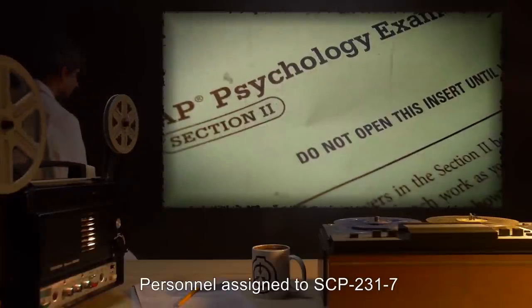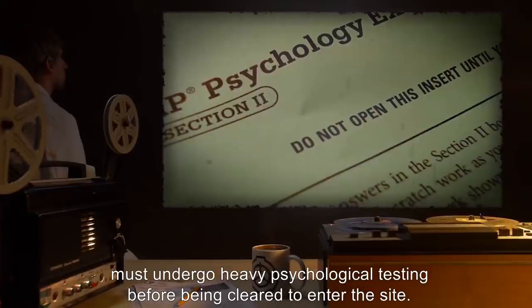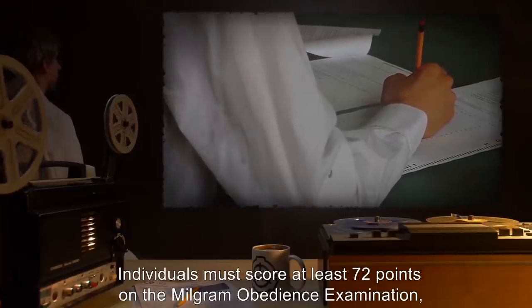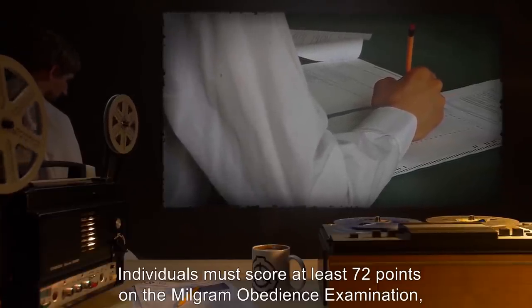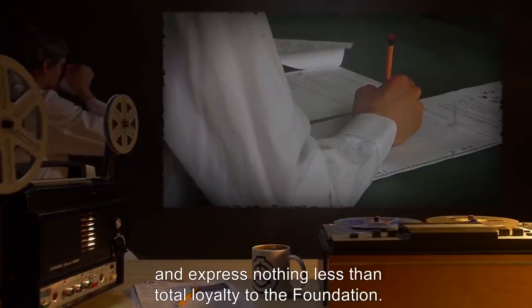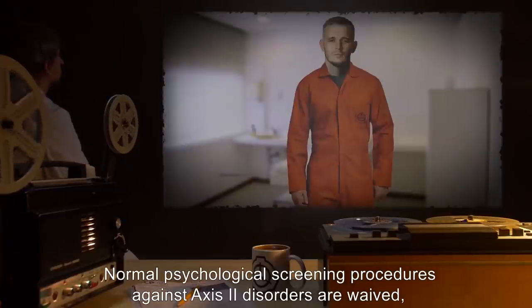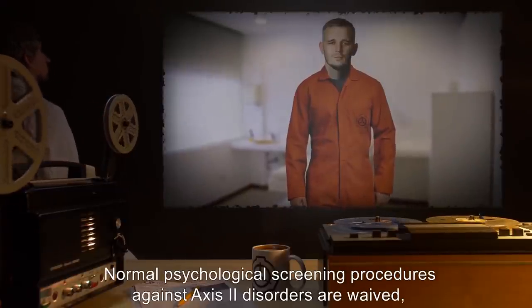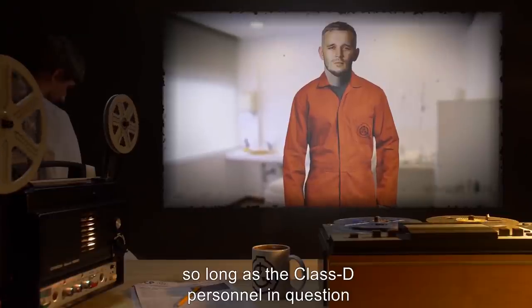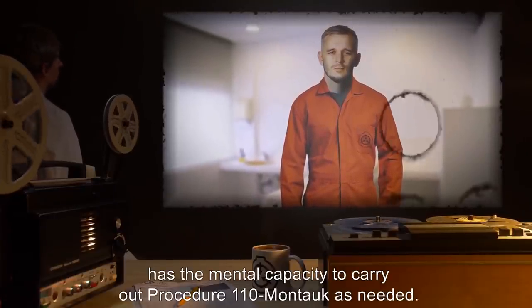Personnel assigned to SCP-2317 must undergo heavy psychological testing before being cleared to enter the site. Individuals must score at least 72 points on the Milgram obedience examination, be unmarried, have no offspring, and express nothing less than total loyalty to the Foundation. Normal psychological screening procedures against Axis-2 disorders are waived, so long as the Class D personnel in question has the mental capacity to carry out Procedure 110-Montauk as needed.